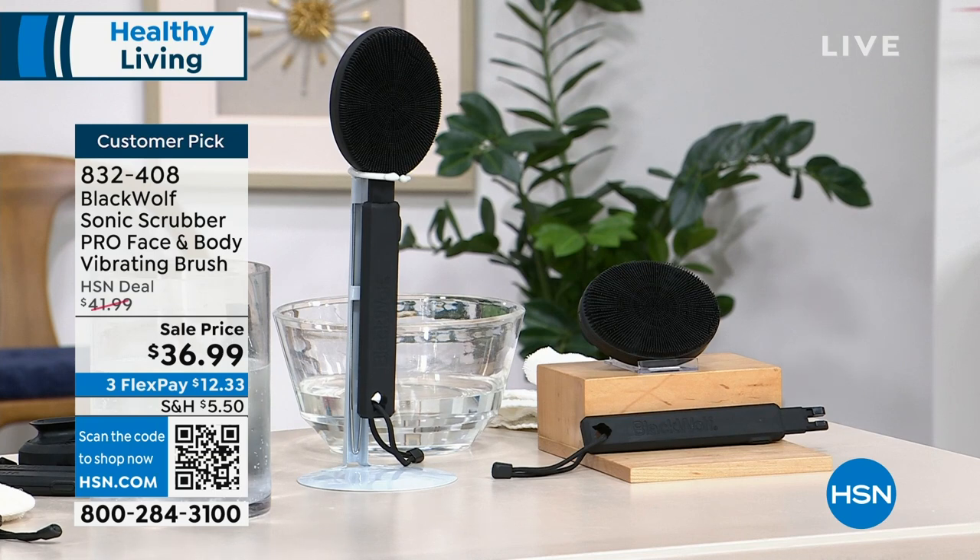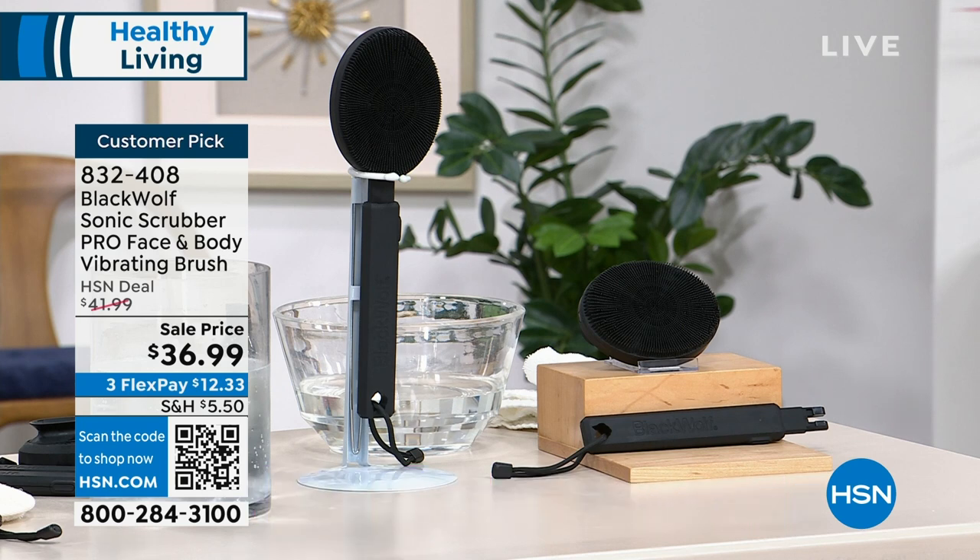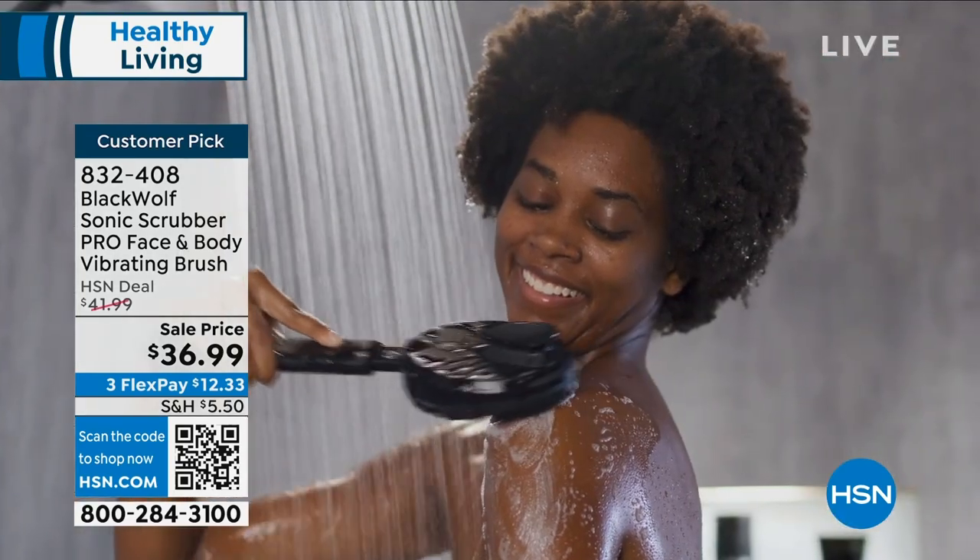This has been so successful. This is the Black Wolf Sonic Scrubber. I bought one of these things — ridiculous, it's like getting a massage in the shower. You have charcoal-infused bristles on this thing. You can detach it from the handle and use it to do your arms and your legs, but it has an extending handle that allows you to get your feet and the middle of your back. When's the last time you washed the middle of your back? Customer pick, mostly five-star reviews. It's still only $36.99.